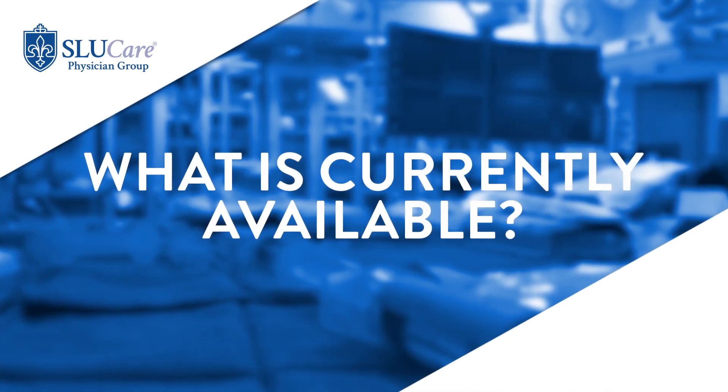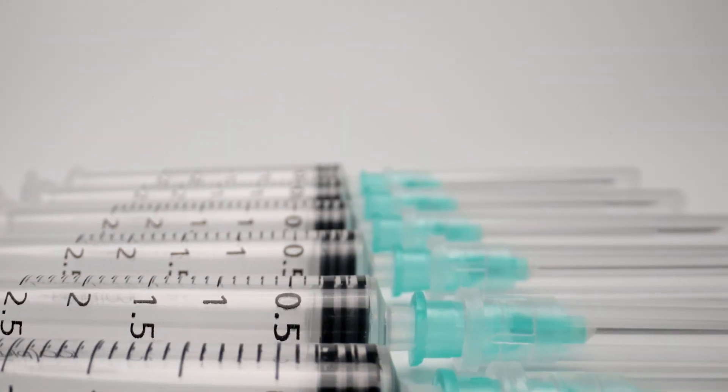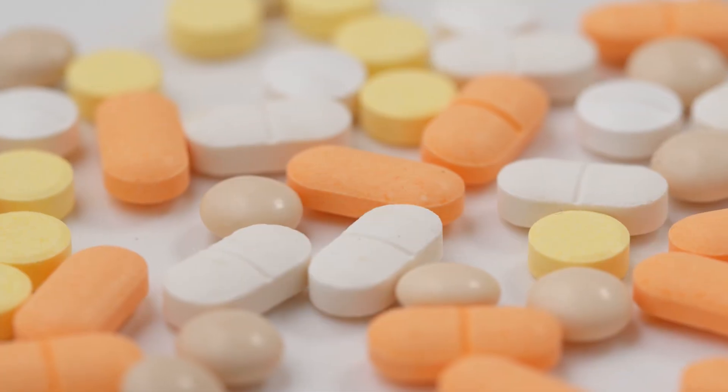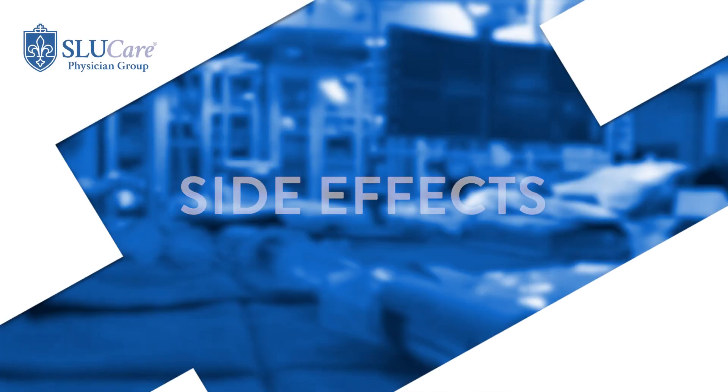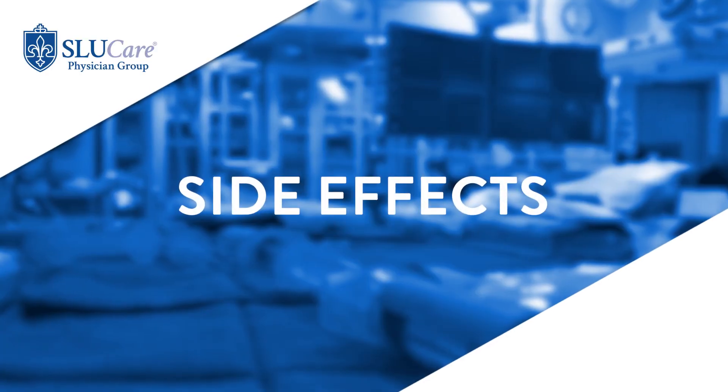We have the older generation injectables that patients can self-administer at home, then we have pill forms taken once or twice a day, and we also have infusions of monoclonal antibodies that are highly efficacious and can be administered at home or at an infusion center. Most of these medications affect the immune system, and some can increase the risk of infection, so we need to tailor each patient's treatment to the side effect profile of the medication.